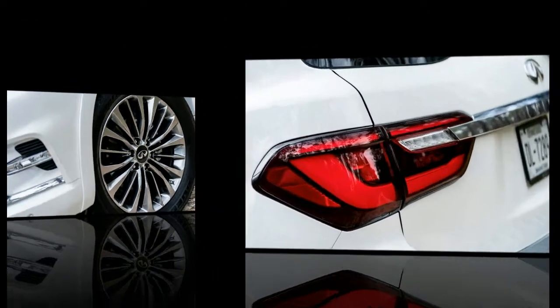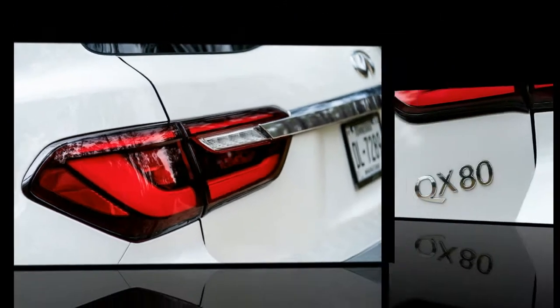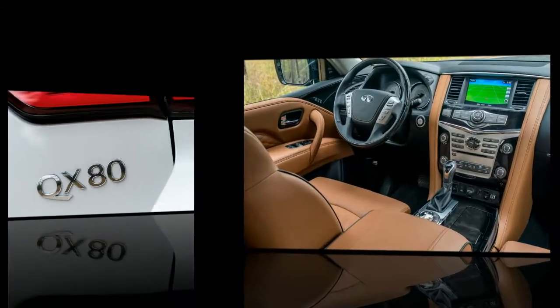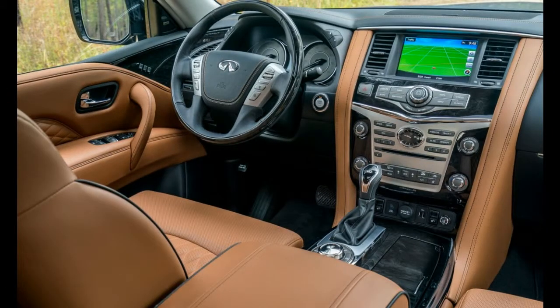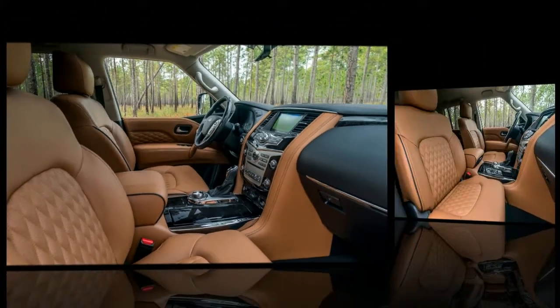Infiniti execs promise that by the 2018 New York Auto Show we'll see an even fancier QX80 along the lines of the Monograph concept, with the price approaching $100,000. Perhaps that version will offer a more modern and better-equipped luxury SUV experience befitting its price.